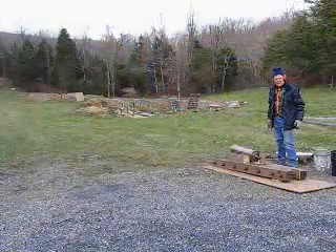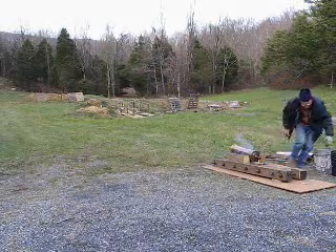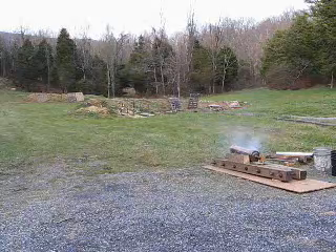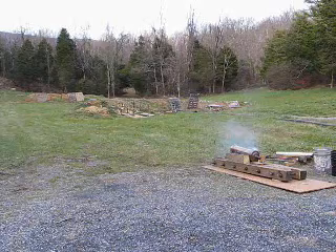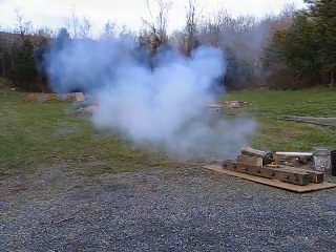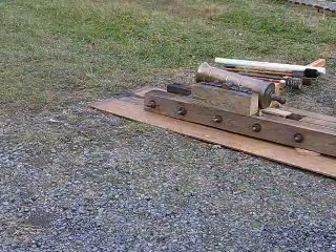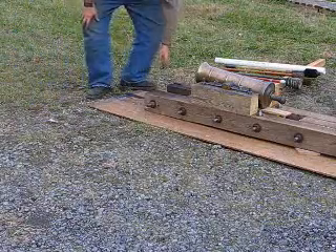We're ready for shot number 3 here at the range with the 6-pounder French Howitzer. A little high. The projectile is being recovered. We'll go ahead and service the weapon — shot number 3. We'll move the weapon back in battery; it moved out about 16 inches.